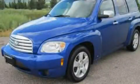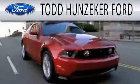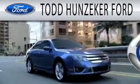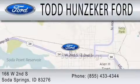Stop by today and test drive this vehicle for yourself. Todd Hunziker Ford is dedicated to doing everything possible to ensure that the experience you have selecting your next vehicle is as pleasant as possible. We are located at 166 West Second South in Soda Springs.